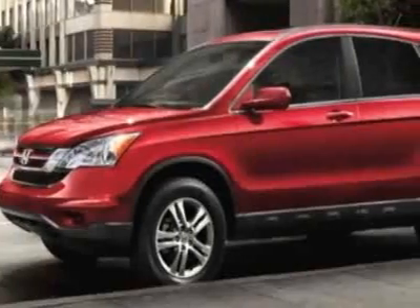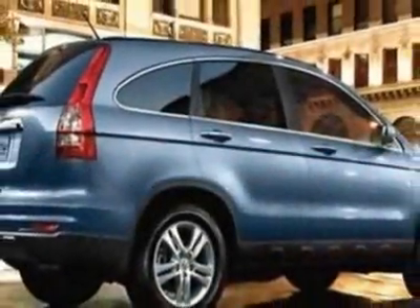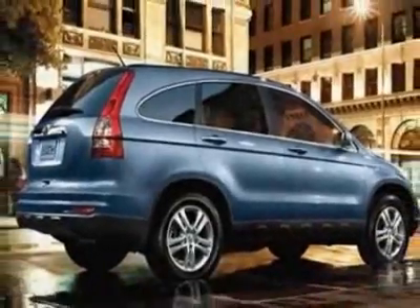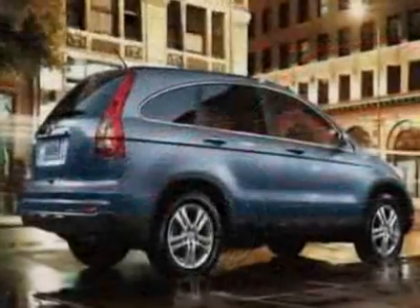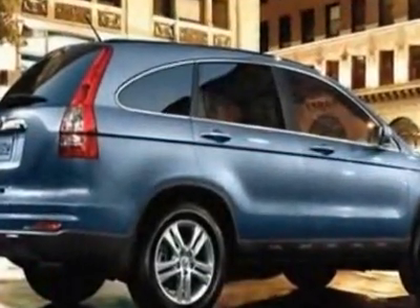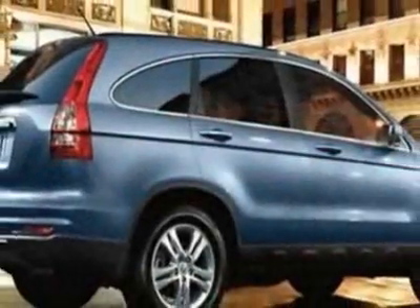This vehicle gets 21 miles per gallon in the city and 27 on the highway. This CR-V boasts a 2.4 liter inline-four engine and has a 5-speed automatic transmission. Call 888-632-4145 or email our friendly sales staff today to schedule a test drive.